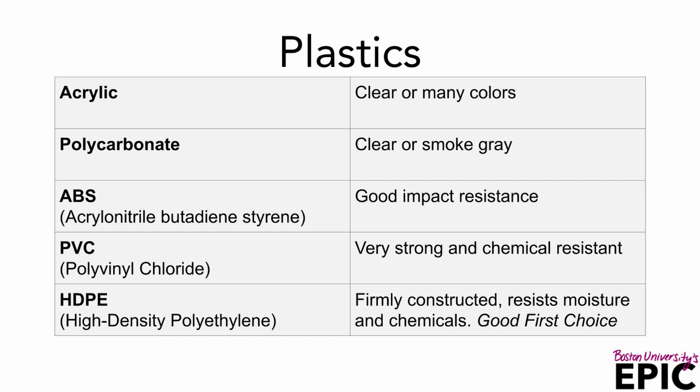First we have plastics. All are very easily machinable. Acrylic you can purchase in many sizes in clear or many colors. Polycarbonate — again several sizes, but you're limited to clear and smoke gray. ABS is a good impact resistant material. It's weldable with a heat gun as well as heat welding. Next we have PVC. It is a strong chemical resistant material often used in plumbing but can be purchased in sheets. It comes in clear, white, and grays.